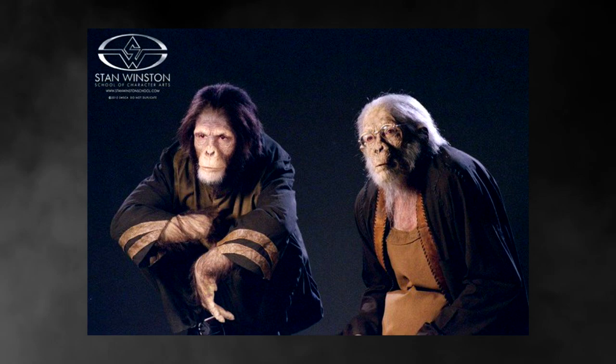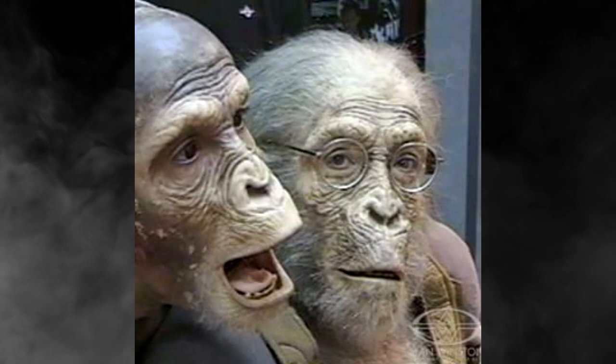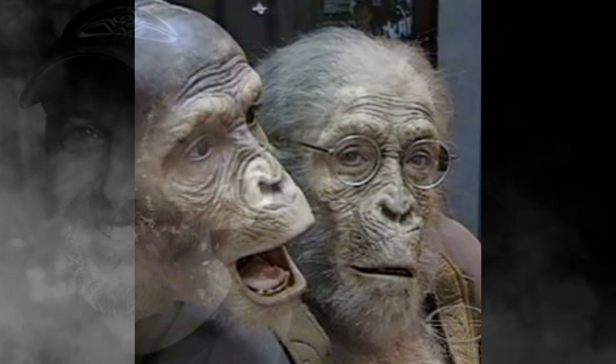For the TV series, he had some leftover prosthetics, and he used them to transform me into a real deal ape from Planet of the Apes for my kindergarten class. I remember walking around the school after I was in makeup, and I never had that kind of excitement or attention in my life. I thought, wow, this makeup is pretty powerful stuff. That was probably one of my earliest memories of realizing how cool my dad's job was.